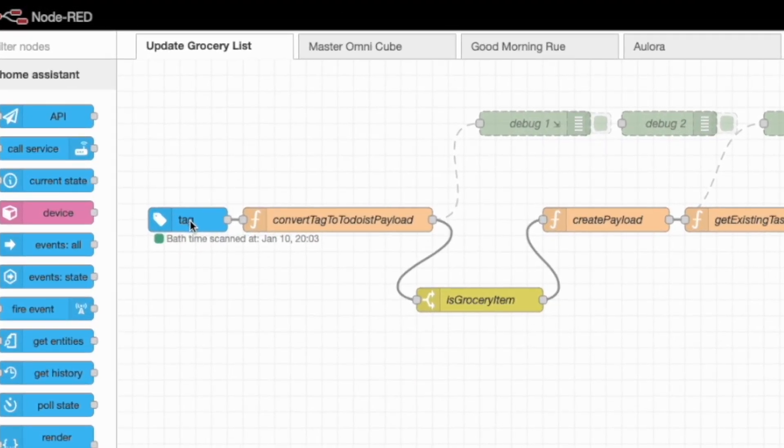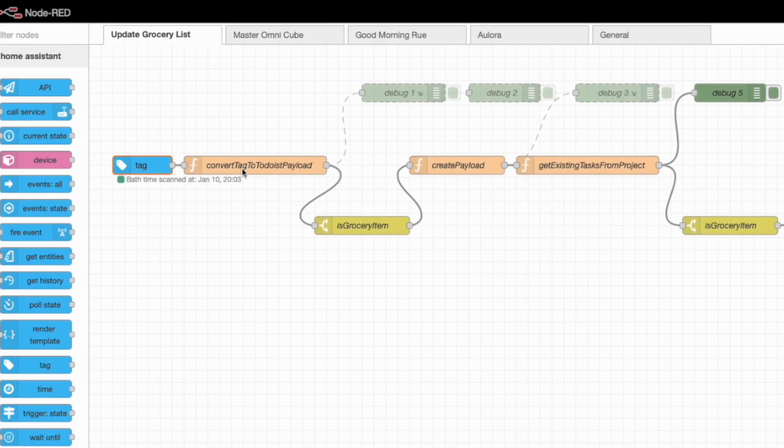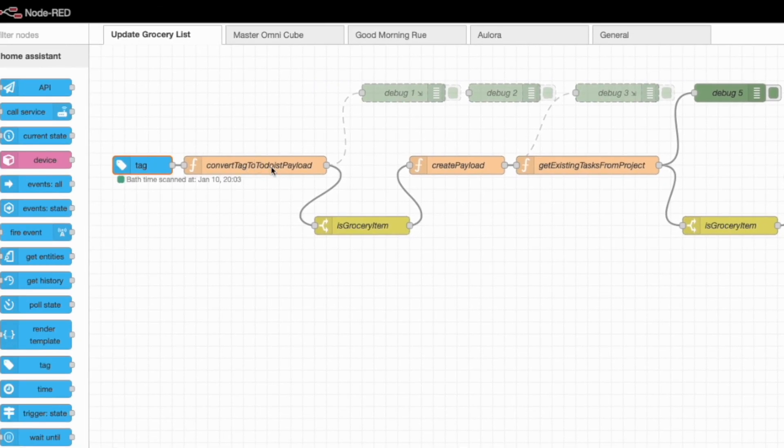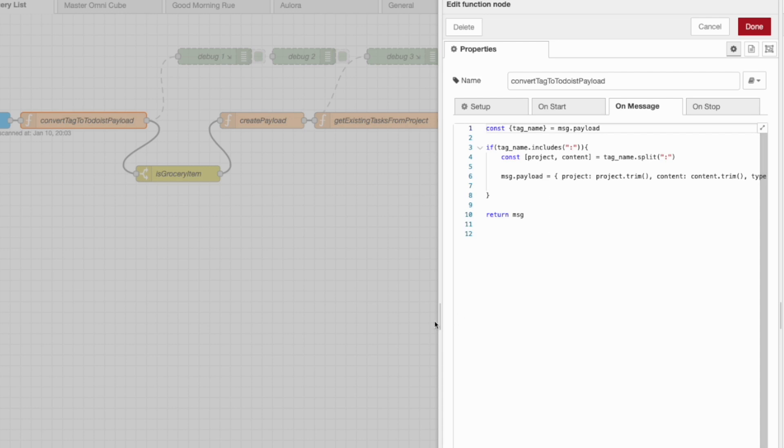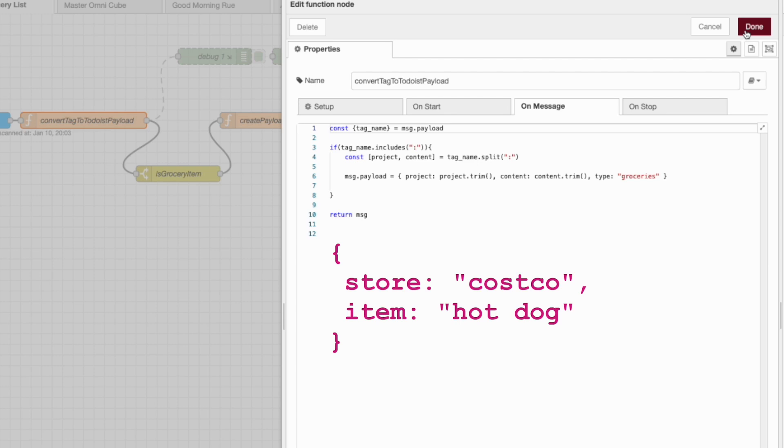I set it up once, it works across all devices, and it's easy to add new items after initial setup. First, a node accepts all tags — no matter what gets scanned, the automation runs. The next node reads the tag name and determines the store and item, since all grocery tags follow the pattern 'Store:Item', for example 'Costco:Cheerios'. The node parses the tag name and creates a payload with the store name and grocery item — so 'Costco:hotdog' produces an object with store equals Costco and item equals hotdog.